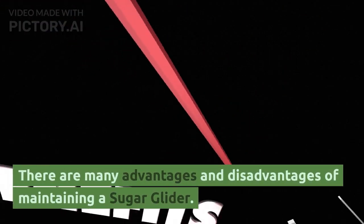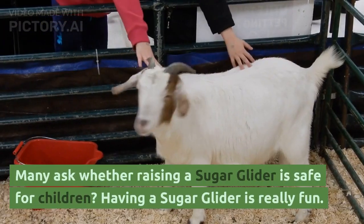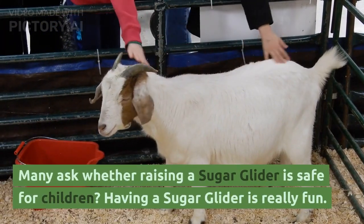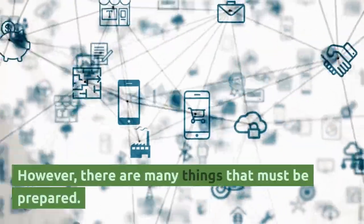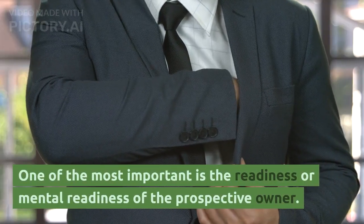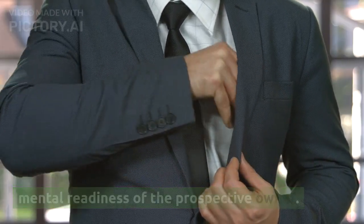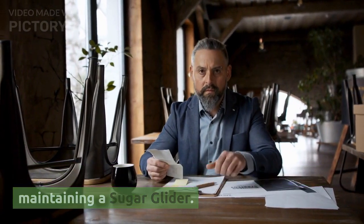There are many advantages and disadvantages of maintaining a sugar glider. Many ask whether raising a sugar glider is safe for children. Having a sugar glider is really fun; however, there are many things that must be prepared. One of the most important is the mental readiness of the prospective owner. Here are the advantages and disadvantages of maintaining a sugar glider.